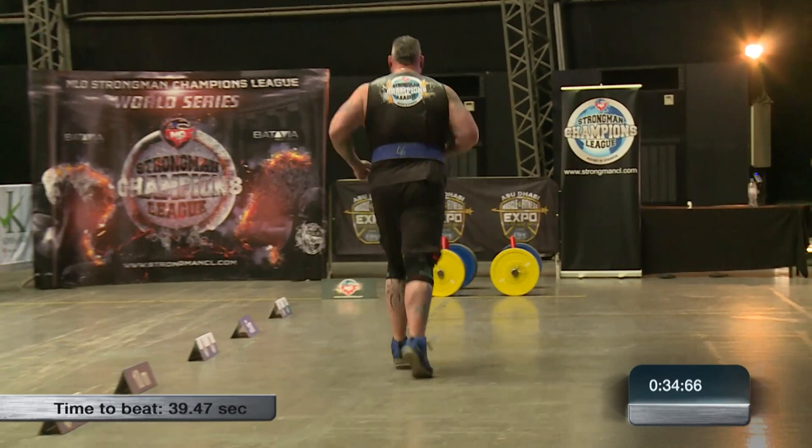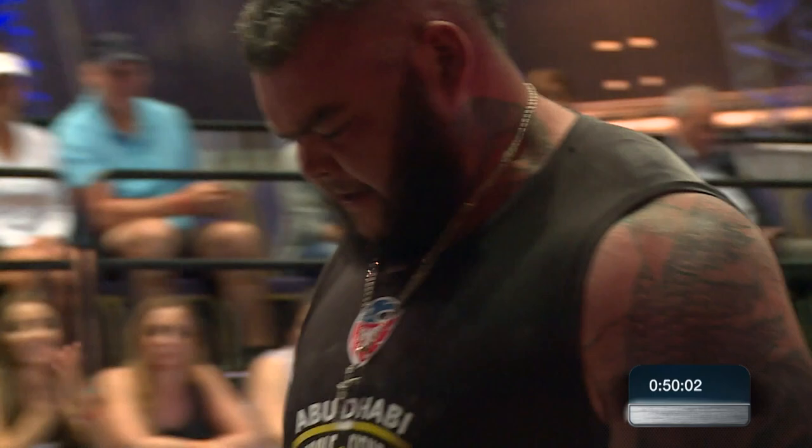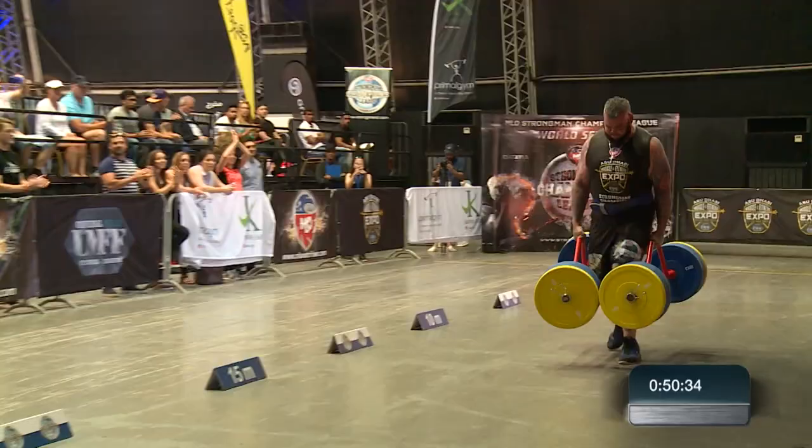He'll be hoping to do this in under a minute. Will Baggett before him did it in a time of 53.91. And he gets a very similar time there, O'Hagan — 53.81. So a tenth of a second better.